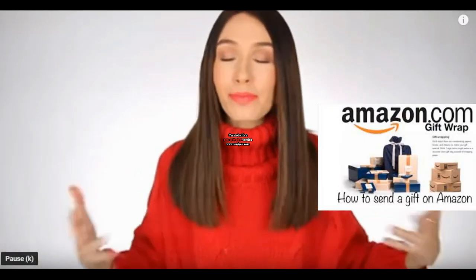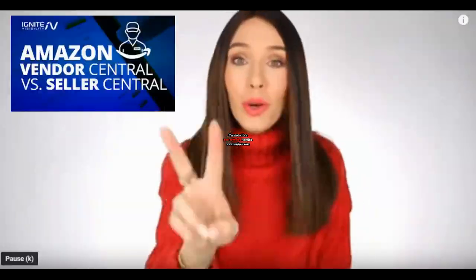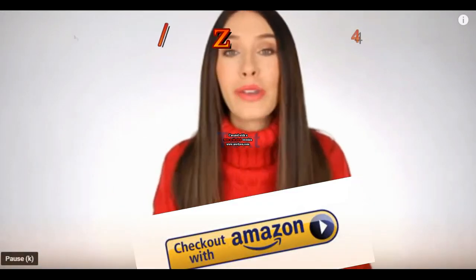They're very highly rated with really great reviews. They're all Amazon Prime so you can get them in two days, which is so cool. I promise this video is not sponsored, so I'll have everything linked down below if you wanna check it out further.